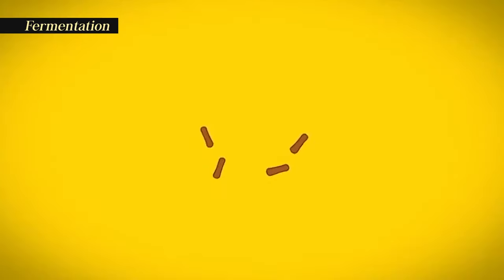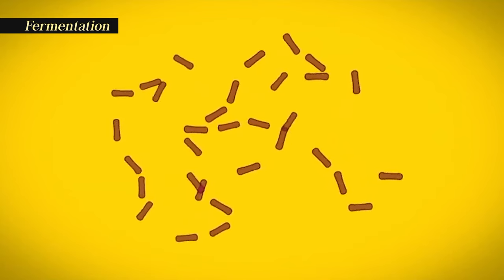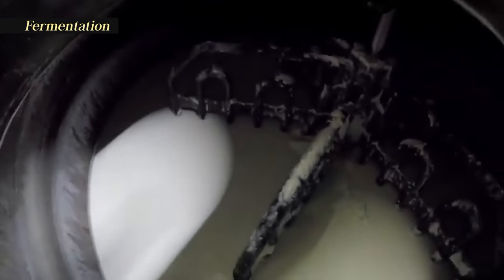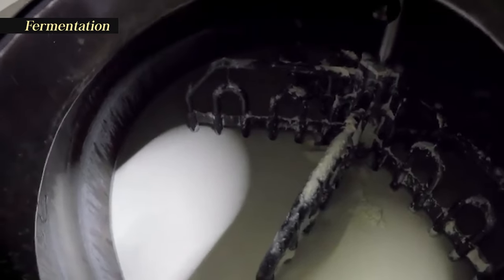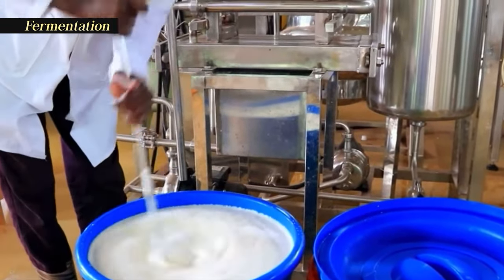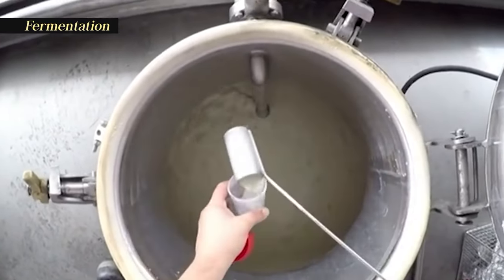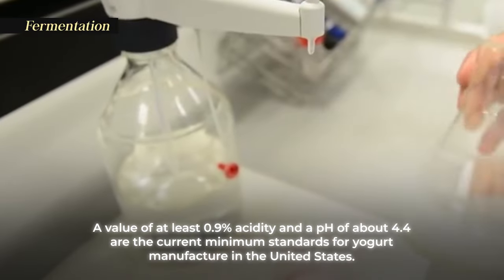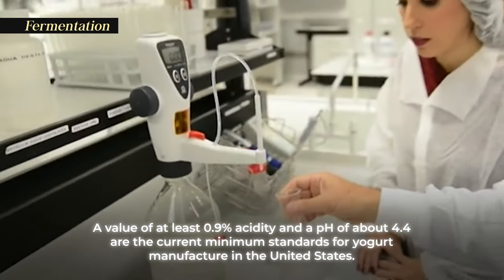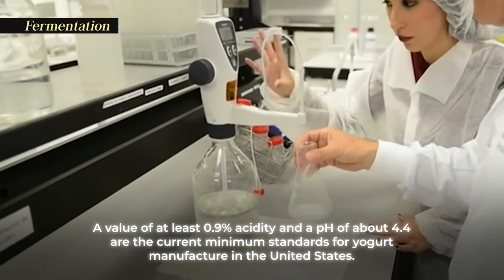During incubation, the organisms known as Lactobacillus bulgaricus interact with the milk and convert it into a curd. They also change the flavor of the milk, giving it the characteristic tangy flavor we've come to associate with yogurt. The primary byproduct of the fermentation process is lactic acid. The acid level is used to determine when yogurt fermentation is completed. Factory workers usually do this by taking a sample and titrating it with sodium hydroxide. A value of at least 0.9% acidity and a pH of about 4.4 are the current minimum standards for yogurt manufacture in the United States.